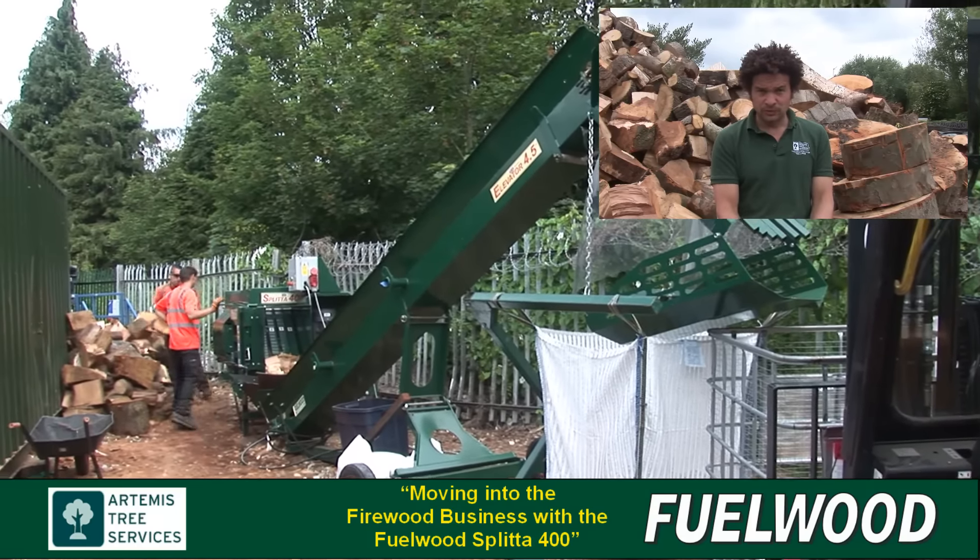It's just really exciting to be moving into the firewood business because I think it's going to be excellent. It's something slightly different from tree work. We're a high-end tree surgery and arboricultural company — we're ARB approved. We're now moving into the firewood market and we want to be one of the top companies in the country when it comes to producing the best quality product that we can.